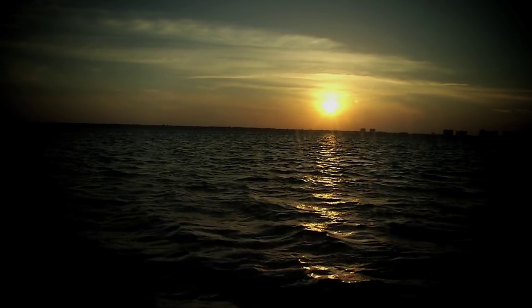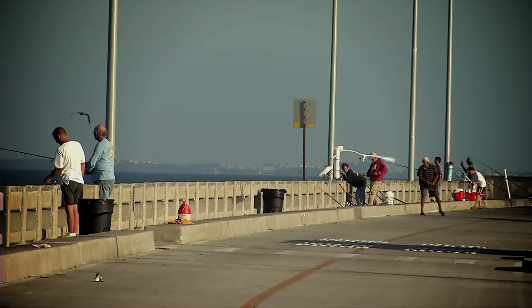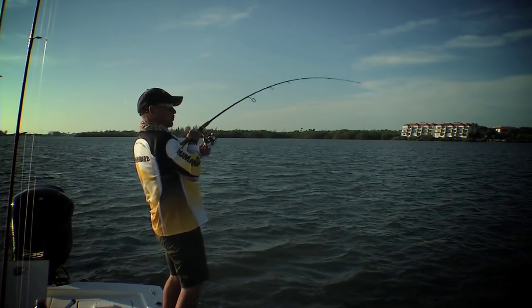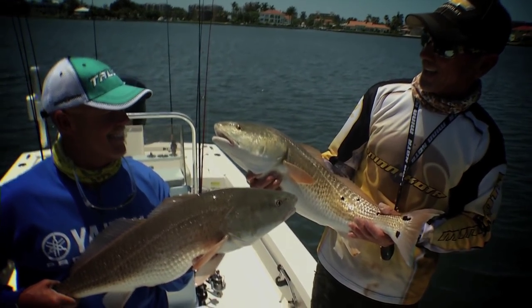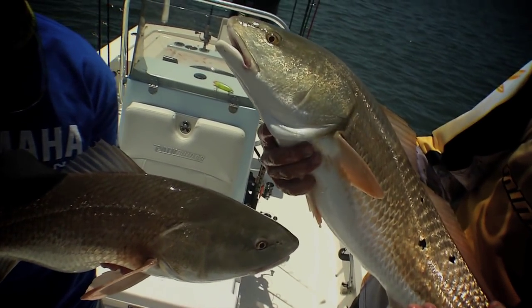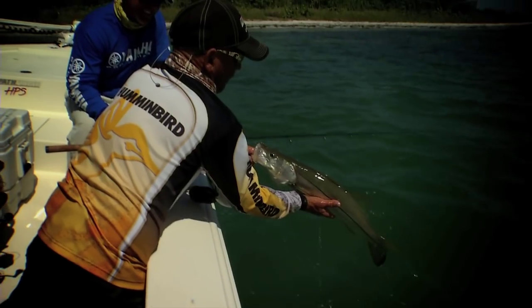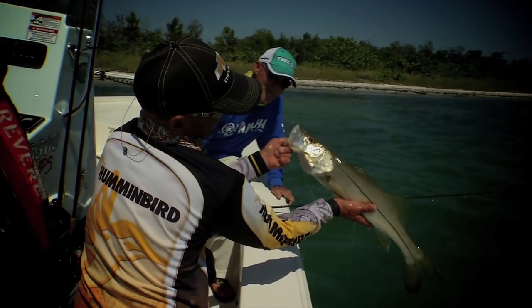On today's Sportsman's Adventures, we travel to Florida's southwest coast to fish with our good friend Captain Jeff Page. Jeff grew up fishing this area and knows better than anyone what it takes to be successful in these waters. Today we'll be fishing with live bait along the residential mangroves and beaches for snook, redfish, and trout.